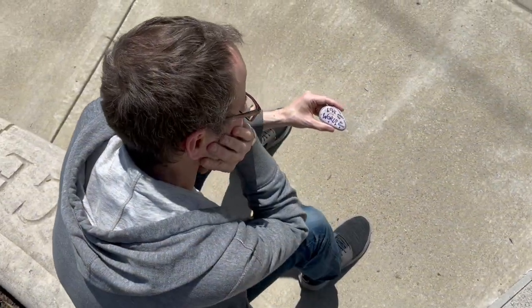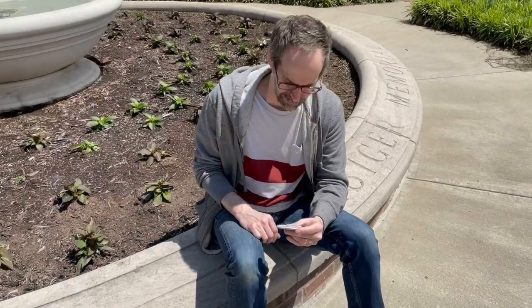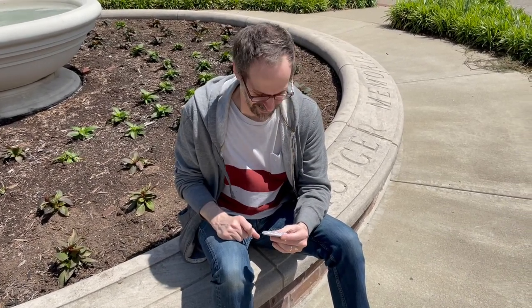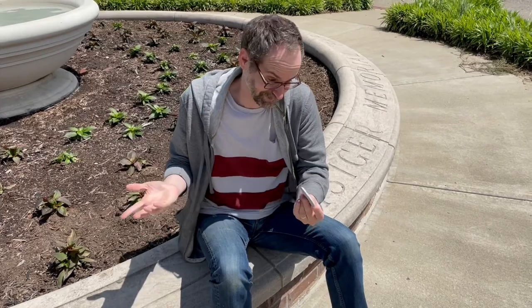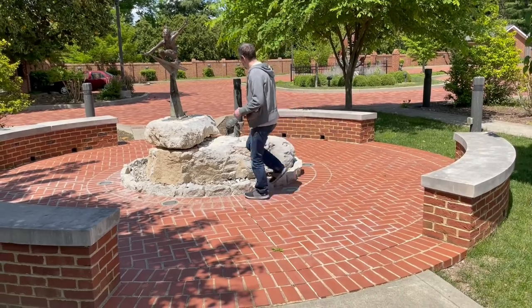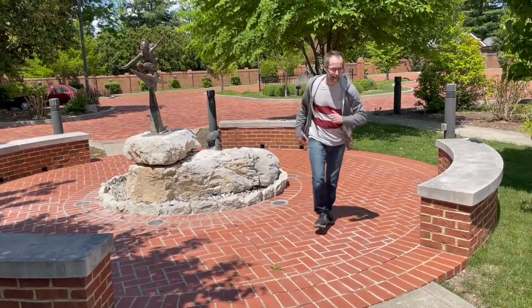Once you finish your rock, you have the question of where to put it. You want to put it in a place where somebody's going to find it, and it can't always be easy to figure out the best spot. I did a little thinking — I'll put mine at the library. This is the park over at the Boyle County Public Library. I'm going to tuck it away here; who knows, maybe somebody will find it shortly.